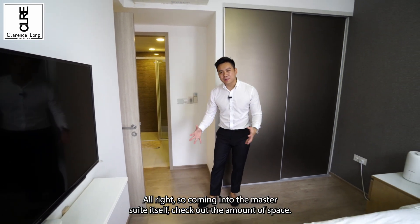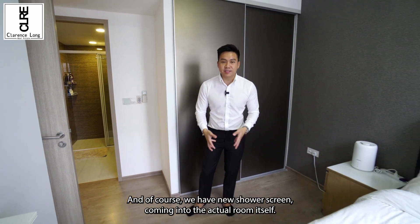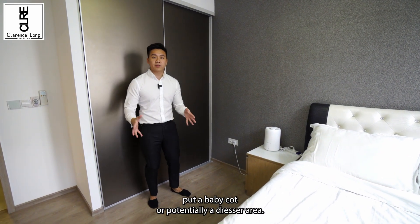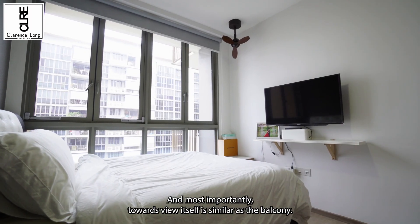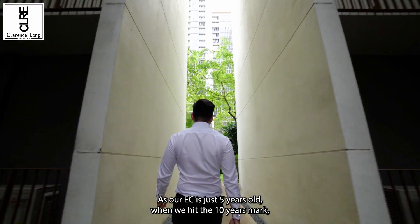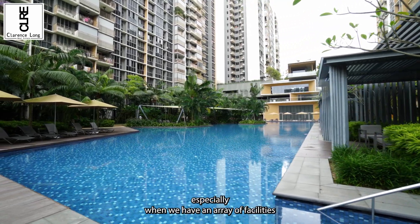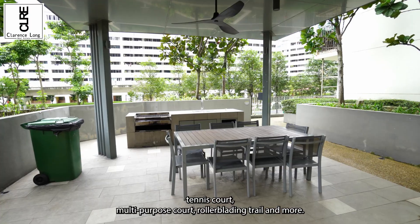Coming into the master suite, check out the amount of space. On the right, we have the bathroom which has been very well maintained, and we have a new shower screen. In the actual room itself, we can put a king-size bed and still have space for a baby cot or a dresser area. At the back, there are two huge panels of wardrobe where you can fit a lot of clothing. Most importantly, the view from this room is similar to that of the balcony. In terms of investment potential, we are close to Jurong Lake District and Jurong Innovation District, which will be coming up in the next 10 to 15 years, so you can expect a larger tenant pool and buyer demand.